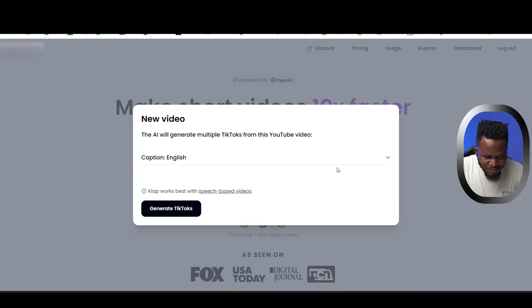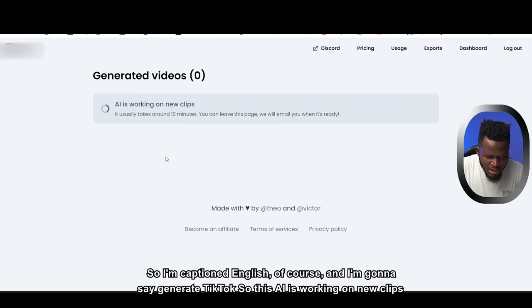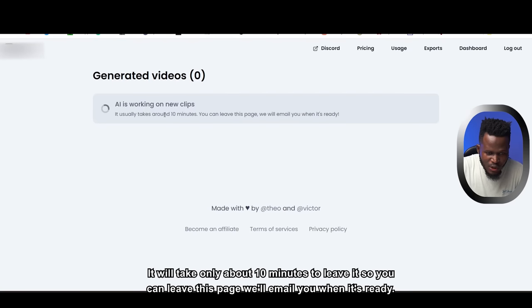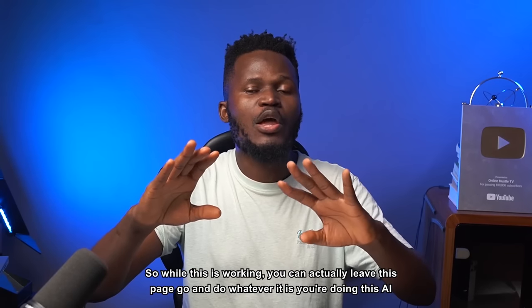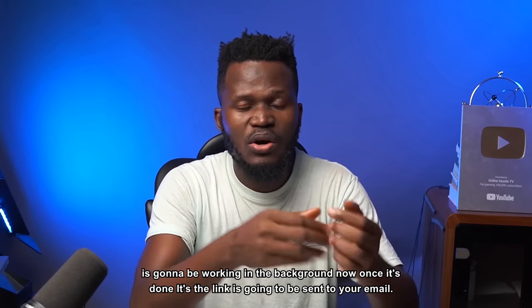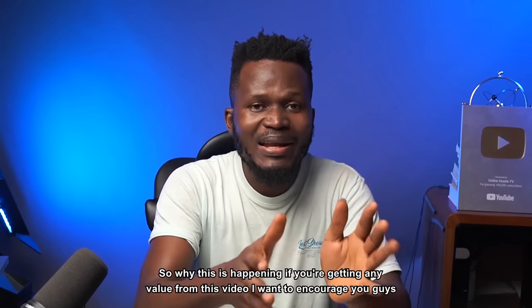Set the caption language to English and click Generate TikToks. The AI will work on new clips — it takes about 10 minutes. You can leave the page; it will email you when it's ready. This runs in the background while you go do whatever you need to do.